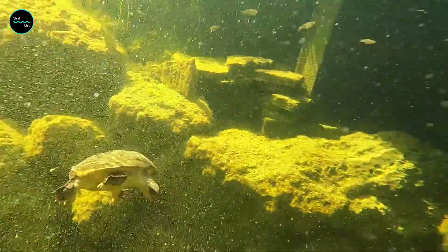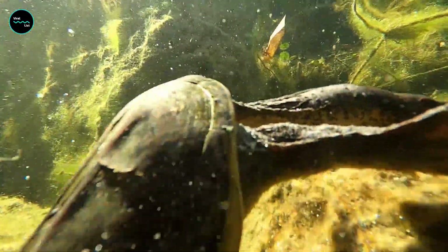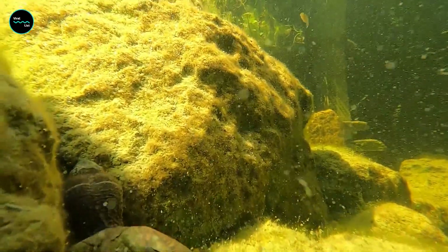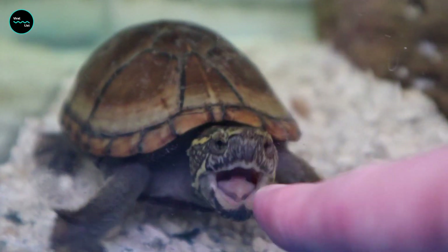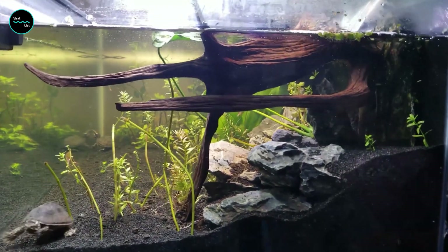The musky turtle has a unique way of defending itself against predators. It will first use its long neck to bite the predator, and then turn around and release a smelly fluid from its cloaca to make the predator go away. This is one unique defense mechanism that no other animal has been able to copy, which makes it even more effective.